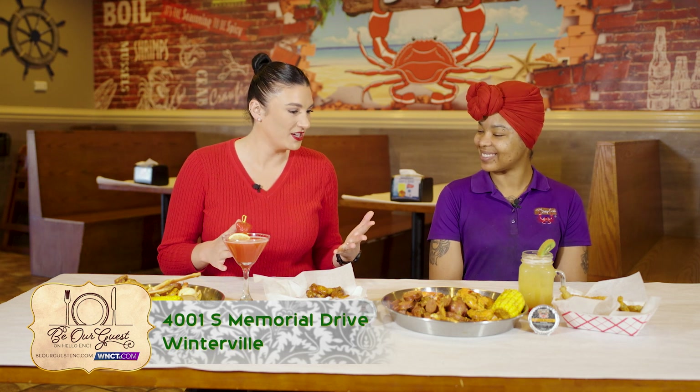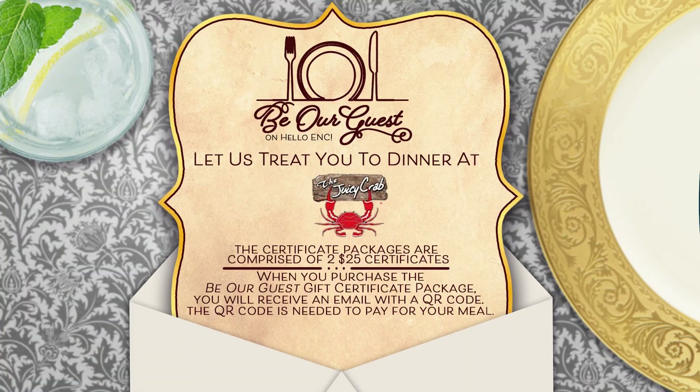Alexis, thank you so much for telling us all about your fabulous menu items. I really appreciate the opportunity. And y'all, make sure to go to WNCT.com and find the Be Our Guests tab to get your $50 gift card for just $25, as these will sell out fast.